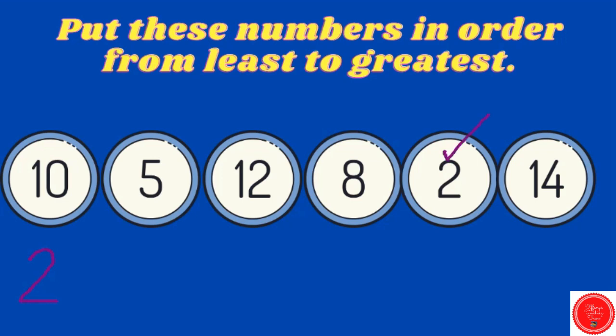What comes next? Five. Eight. Ten. Twelve. And then the greatest — fourteen. Good job.